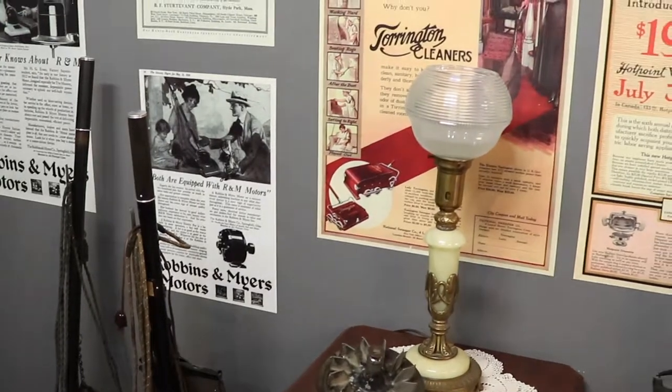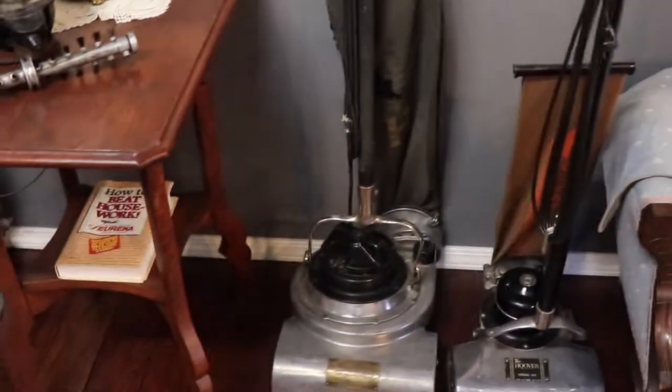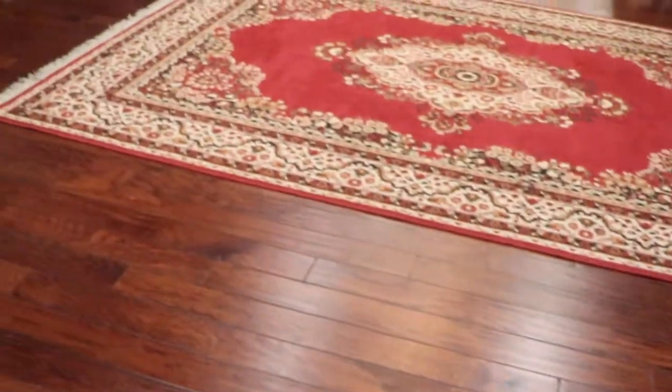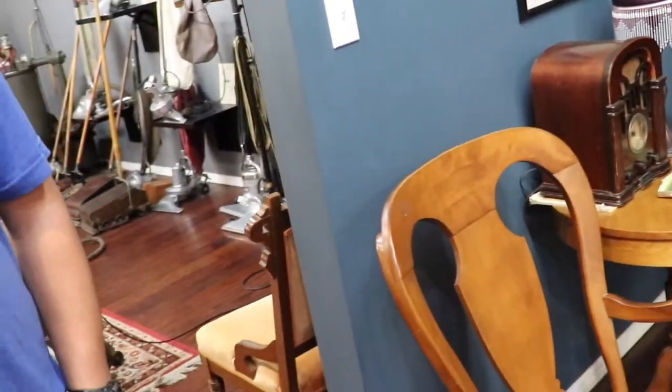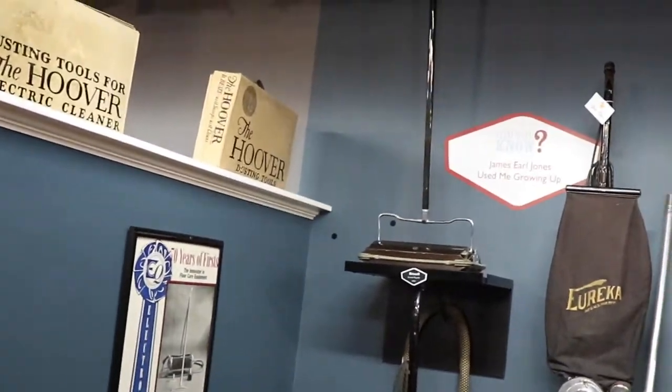Everything is set up to be period-specific, even the vintage lamps. This is really, really cool. I never imagined on my Route 66 journey I'd see a vacuum museum — and as far as we know, this is the only one in the world. They've even got a James Earl Jones Bissell up there in the corner, a period radio, and a rocking chair.